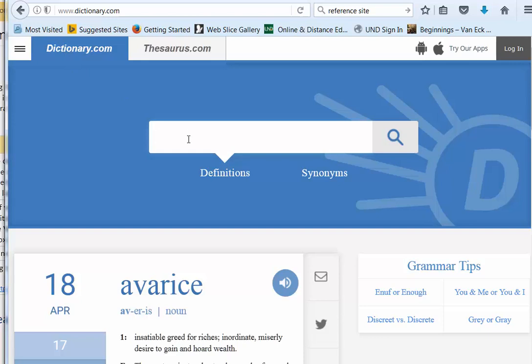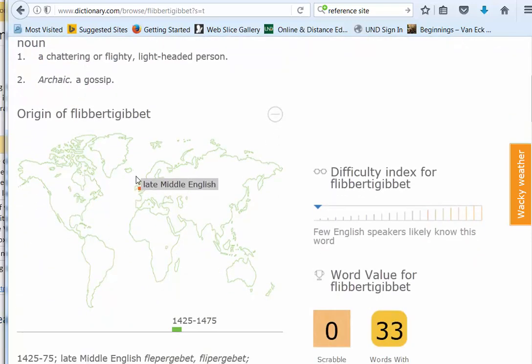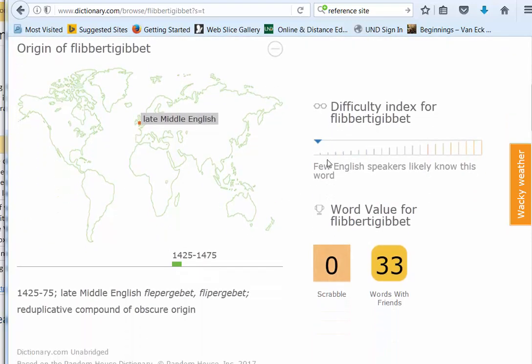I bet you don't know this word: flibbertyjibbit. My mother used to call me this when I was running around having fun. It's a chattering or flighty lightheaded person. That's how easy it is. You can check your spelling, how many syllables it is. It even tells you where the origin is, the difficulty. Few English speakers likely know this word.